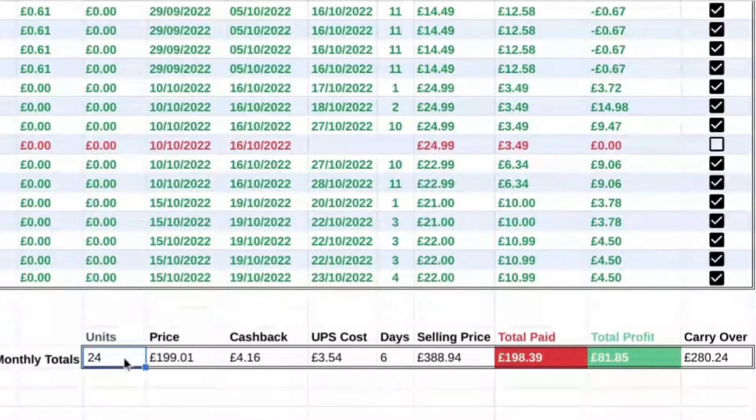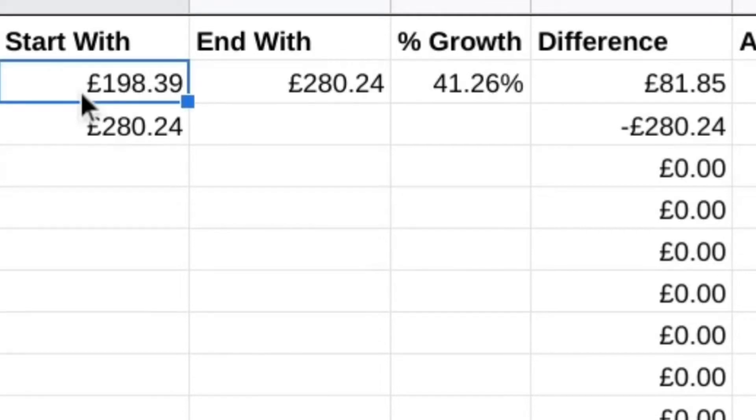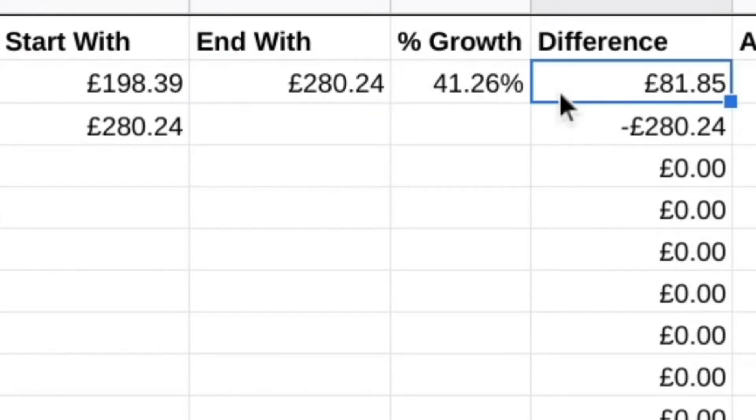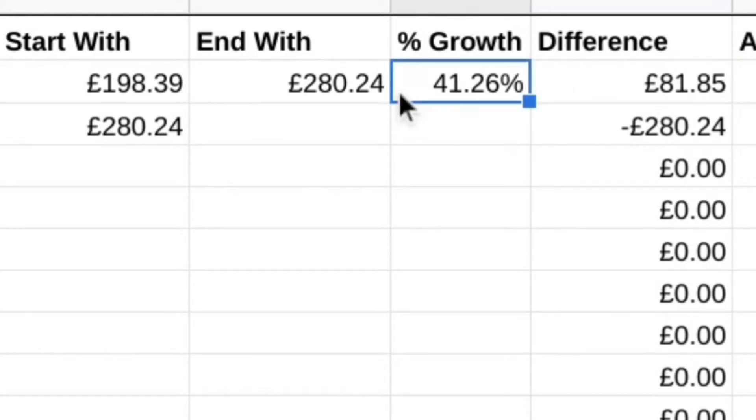As we scroll down we get to the big numbers — the totals. I sent in 24 units last month. You can see the total price, total cashback, total UPS cost. On our big columns — the red and the green — I laid out exactly £198.39, and my profit was £81.85, bringing my carryover into next month at £280.24. So I started with £198.39 and ended with £280.24 — a profit of £81.85 and a percentage growth of over 40%. We've got £280.24 rolling into next month, with 23 months left to make £99,719.76. I reckon we could do it.